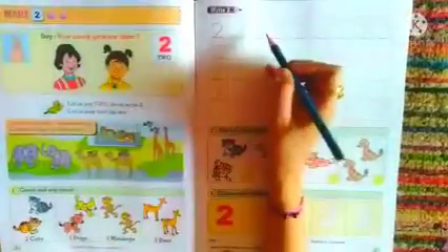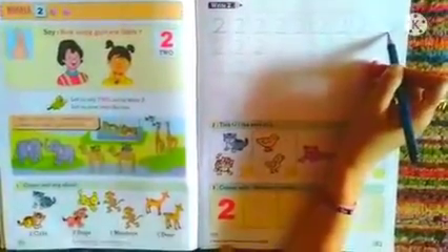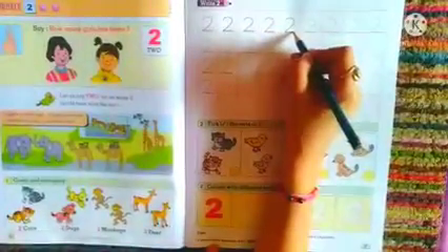Here we are going to learn how to write number 2. In the first row we can see tracing 2 available for us — we are going to trace them properly. This is the backward curve, and then you have the sleeping line. This is how we write number 2. While tracing the number, be very careful and trace it properly, and read out the number orally.